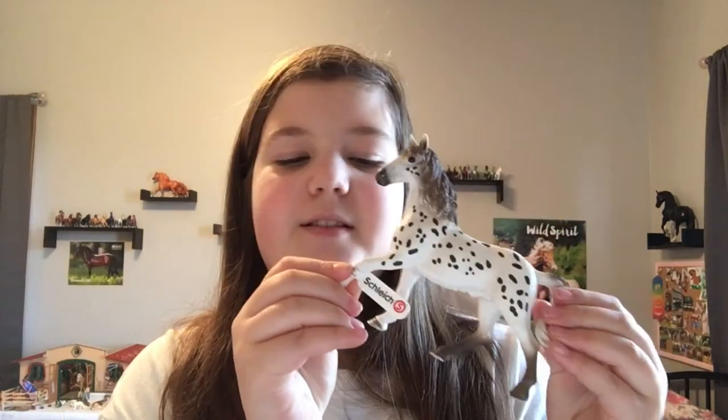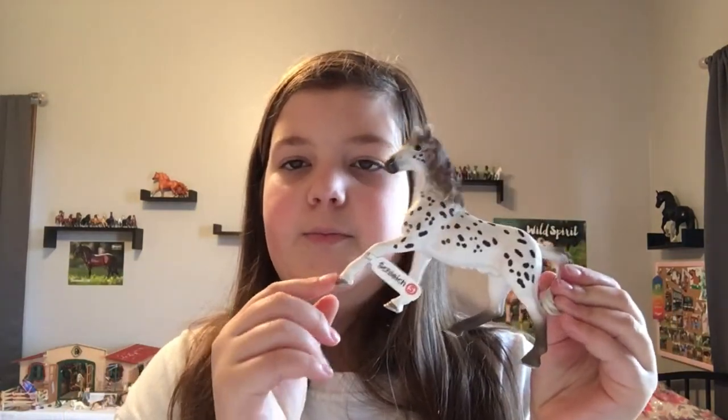I also got this Schleich horse — I think he's pretty cute and I love the mold too. I would love you guys to comment down below if you would like me to do more crafting videos, because I have a bunch of new stuff and could totally do more crafting videos with you guys.